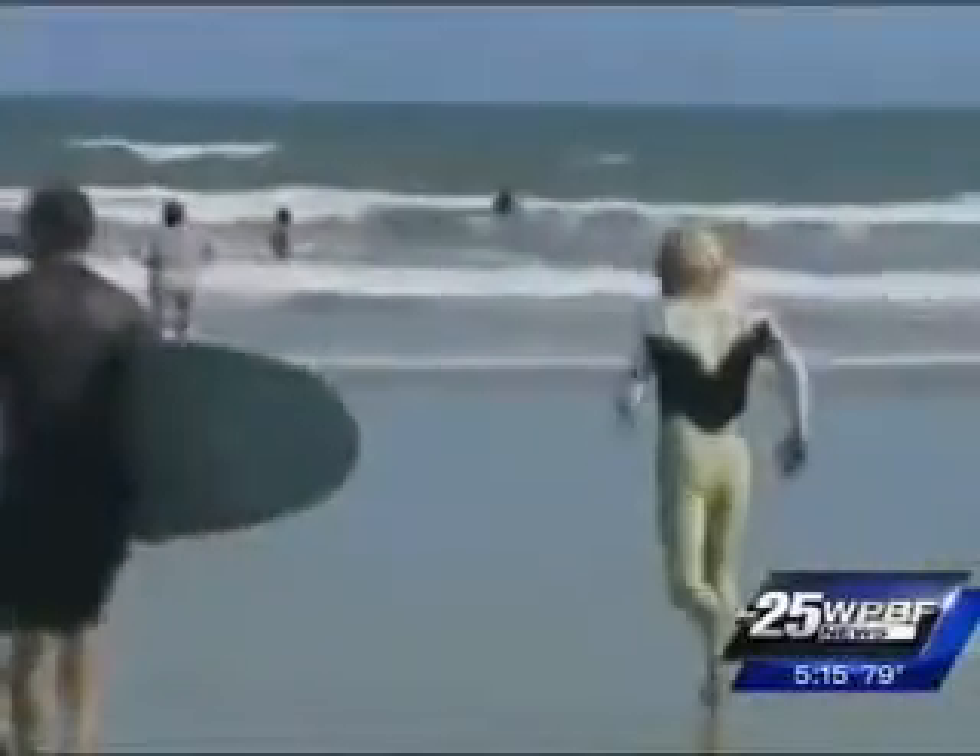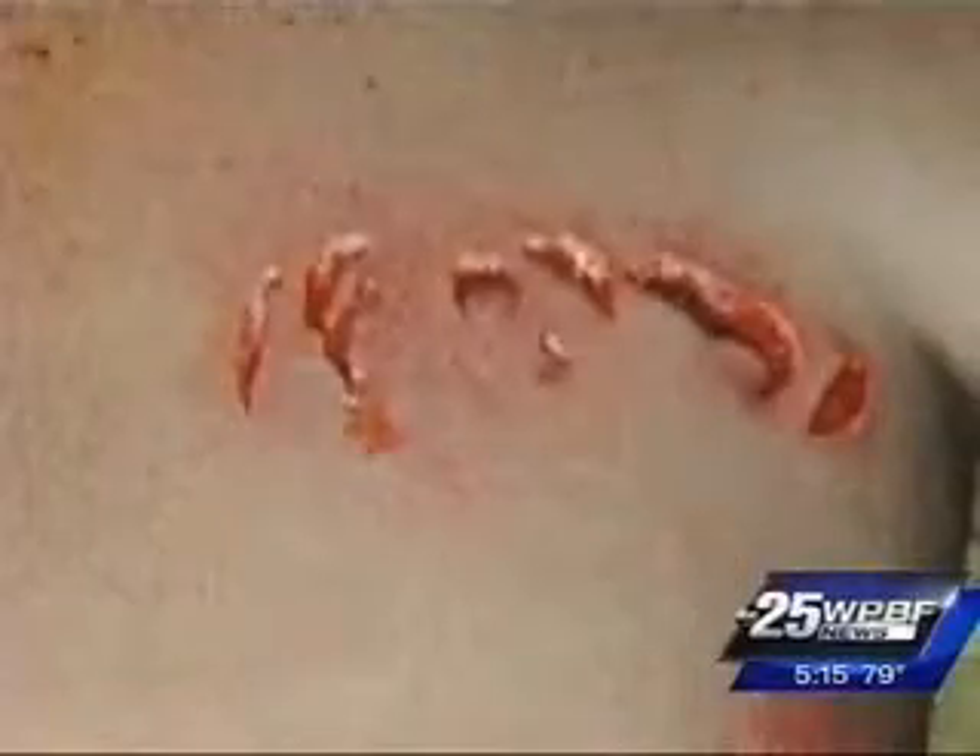A little bit afraid swimming back to the boat, not knowing where the shark was. Like many a shark bite victim, the puncture wounds weren't the only worry — so too was infection. After he stitched me up, he gave me an antibiotic and I was fine.